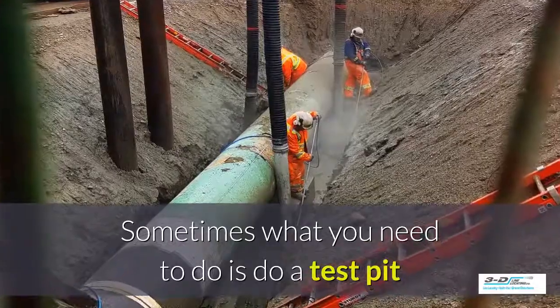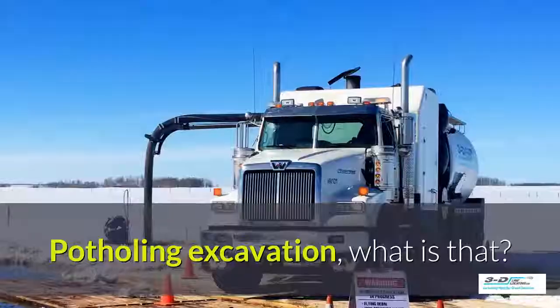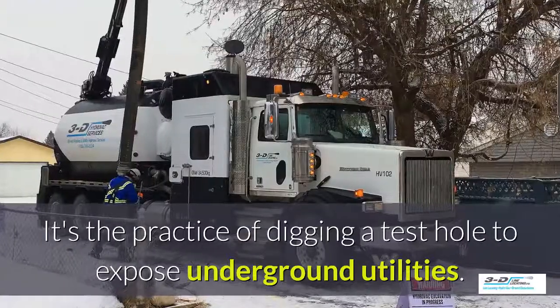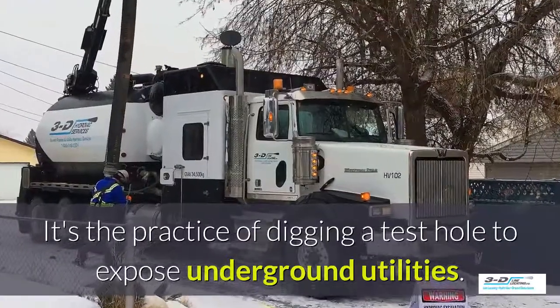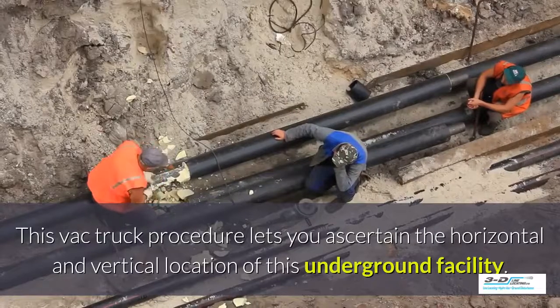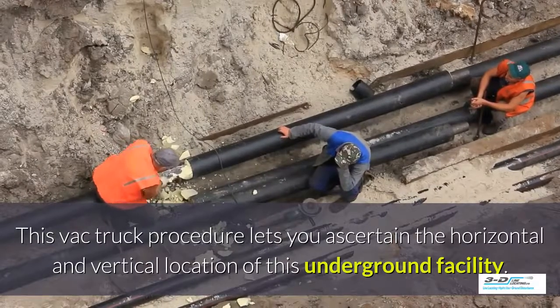Sometimes what you need to do is perform a test pit and see what's going on underneath the ground. Potholing and excavation — it's the practice of digging a test hole to expose underground utilities. The VAC truck procedure lets you ascertain the horizontal and vertical location of an underground facility.